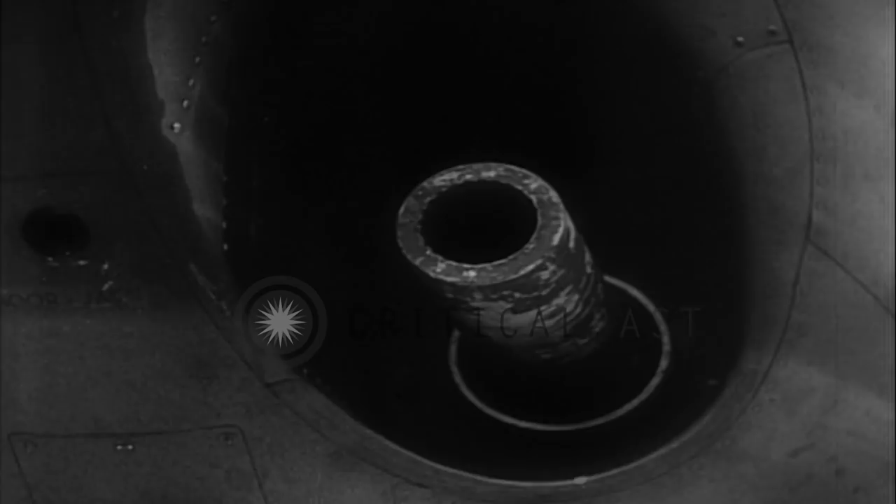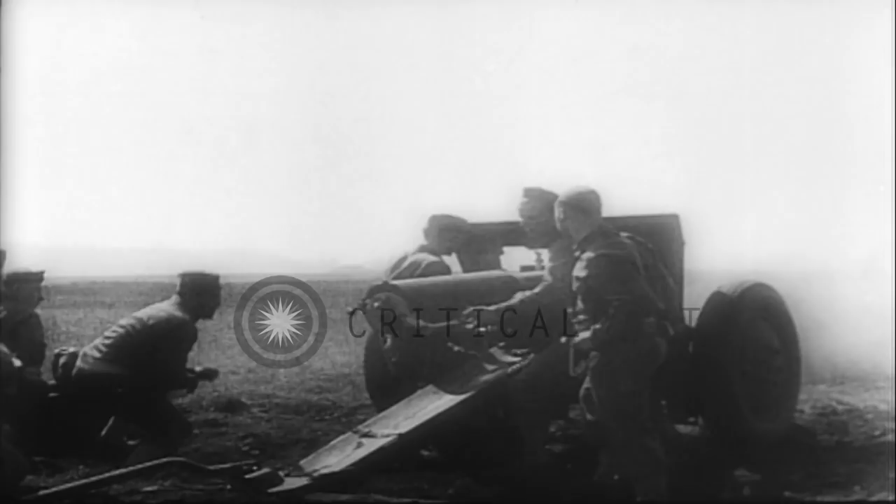Newest Allied aerial development: B-25 bombers equipped with 75 millimeter cannon. The 75 millimeter field piece, famous in the First World War, is today mounted on modern tanks.